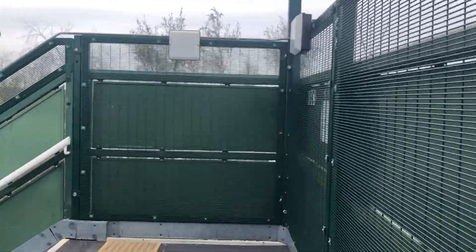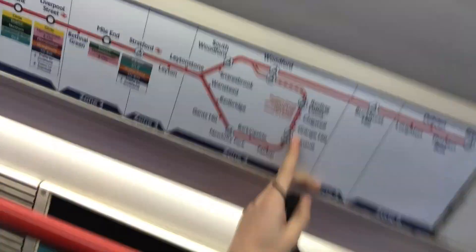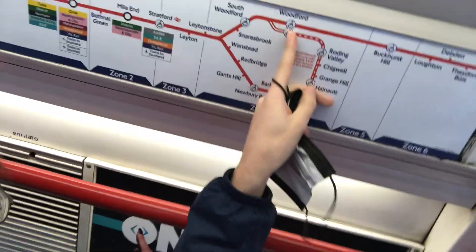On to the Hainaut loop. Here it is. It goes from Hainaut to Hainaut — it runs from Woodford and operates a special service that goes back and forth every 20 minutes, pretty much.